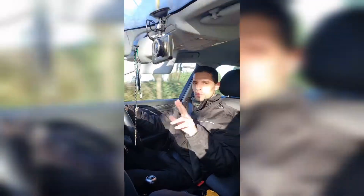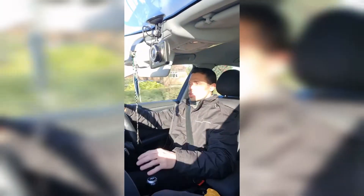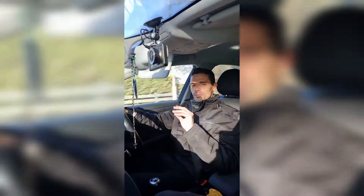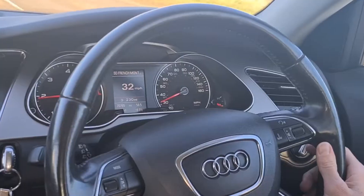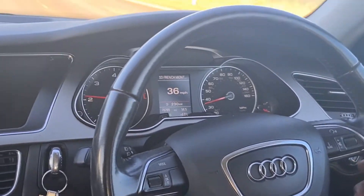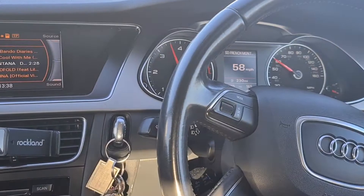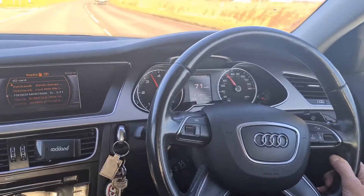Hello everyone, welcome to my channel. Today's video I just want to show you what is a slippery clutch, because I've been having a problem on my Audi. That's a slippery clutch — it gets stuck and after goes.